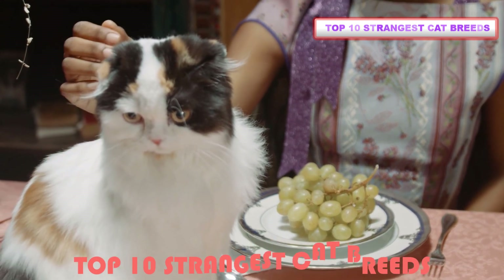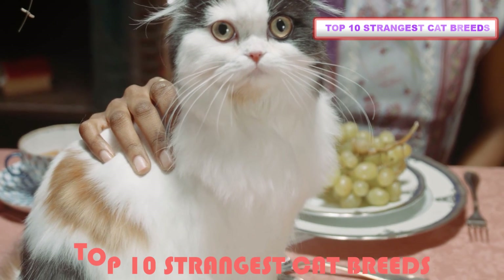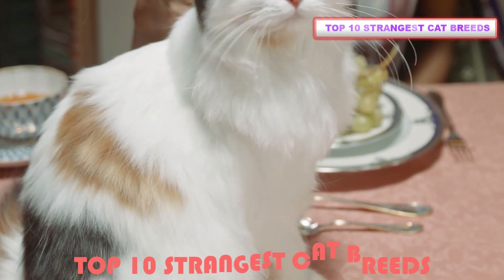Top 10 Weird and Unique Cat Breeds. From strange fur to cats with big ears, there are tons of interesting features that make these 10 feline breeds especially unique.